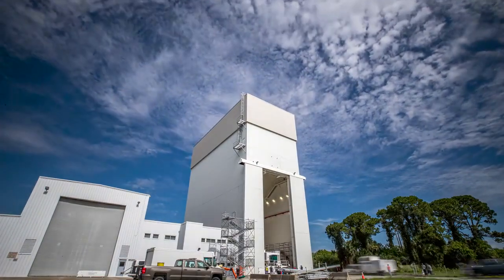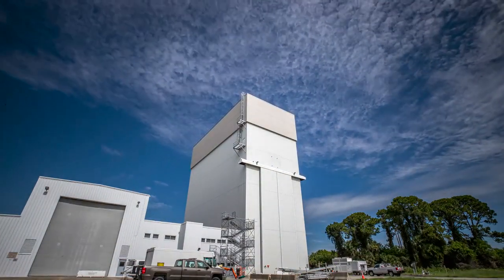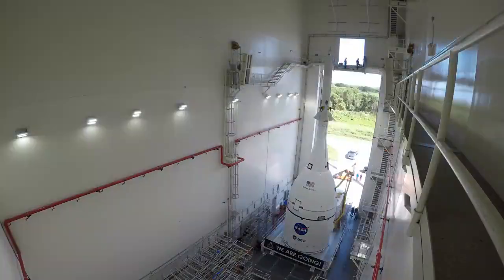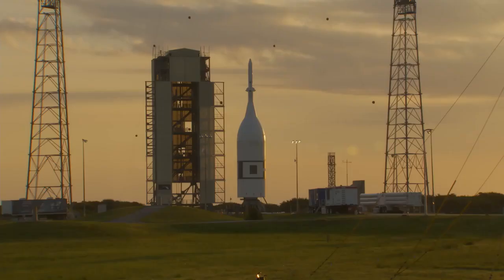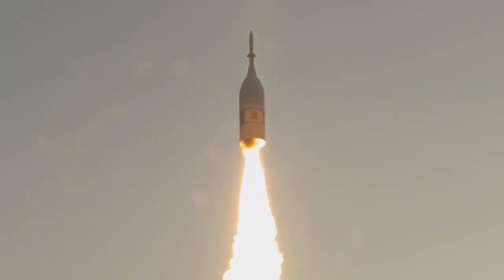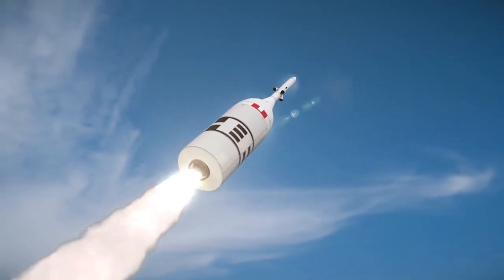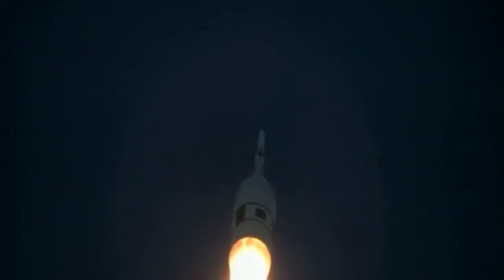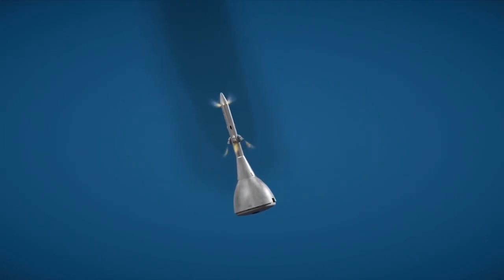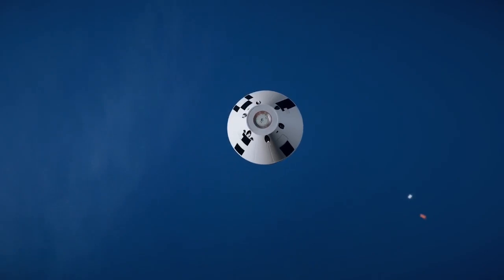With fueling of Orion's crew and service modules complete, the spacecraft moves from the MPPF into the Launch Abort System Facility. We just finished fueling the spaceship and moved it to the LAS Facility — the Launch Abort System Facility — to put the Launch Abort System on the top of Orion. And in July 2019, teams completed a critical test, the Ascent Abort 2 Flight Test, to validate the Launch Abort System works as expected. After reaching an altitude of about six miles, where the test spacecraft experienced high-stress conditions expected during launch, the abort sequence triggered. Within milliseconds, the abort motor fired to pull the crew module away to safety. Its attitude control motor flipped the capsule into the proper orientation, and the jettison motor fired to release the crew module for a splashdown in the Atlantic Ocean.